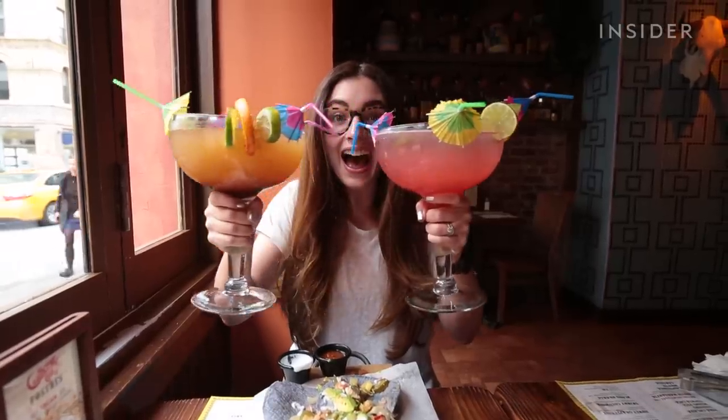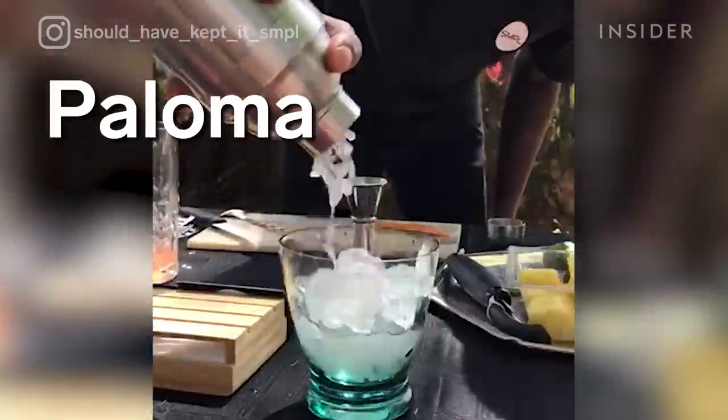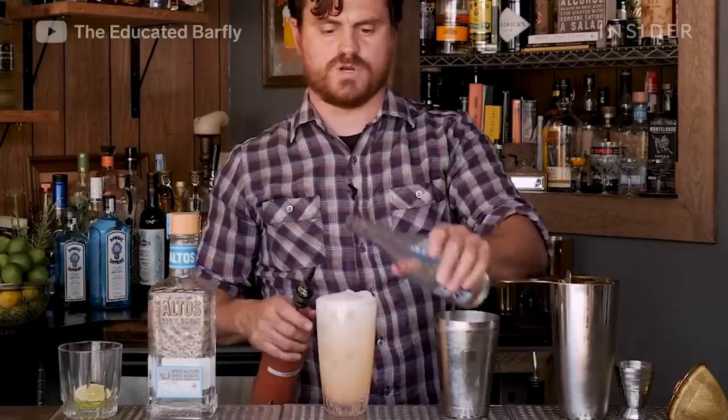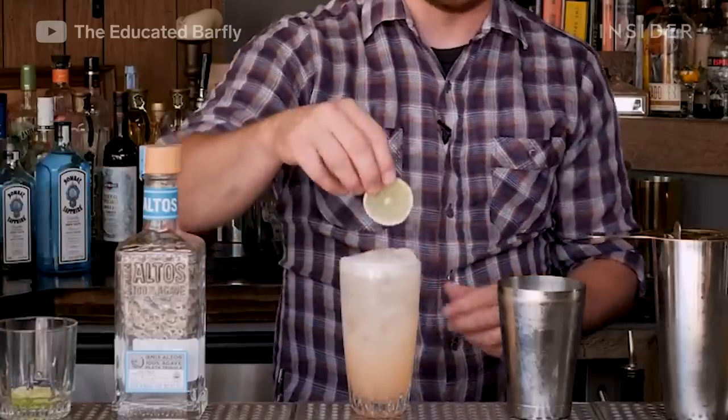You might think the margarita is the must-try drink when visiting Mexico — but not really. The cocktail of choice is actually La Paloma. They're both tequila-based cocktails, but the Paloma is made with grapefruit soda, lime juice, and any tequila of your choice. It's garnished with a lime wedge and served on the rocks.